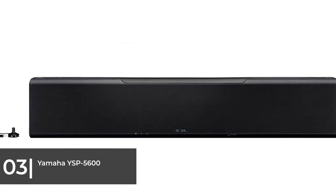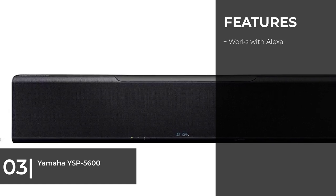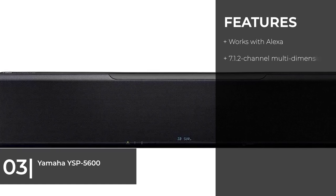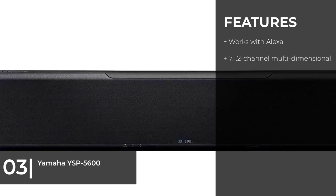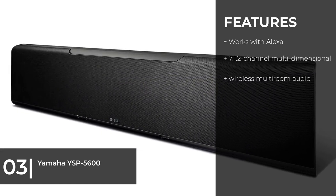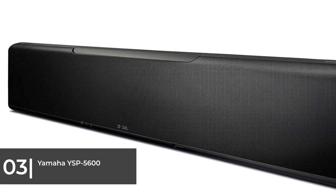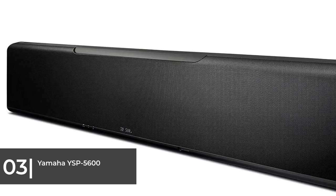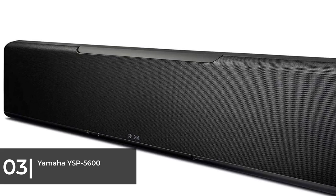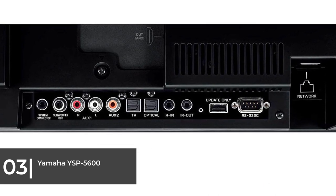Next on the list as best virtual surround, we have the Yamaha YSP-5600. It's a big, powerful virtual soundbar well equipped to give your home theater jaw-dropping 3D sound immersion. Standing over 8 inches tall, the Yamaha Sound Projector YSP-5600 isn't your average soundbar. Loaded into this behemoth are 44 beam drivers, including a 12-pack pointed right at the ceiling to deliver the sense of height required by Dolby Atmos and DTS-X technologies.